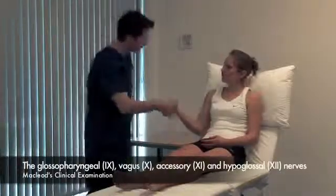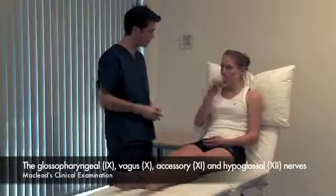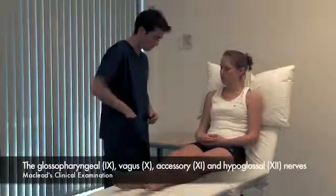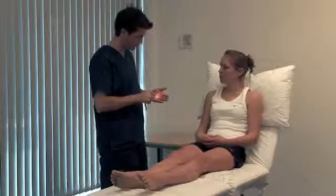We start with the glossopharyngeal and vagus nerves. Could you cough for me, please? An effective cough requires vagus nerve control of the vocal cords, as does producing a note.